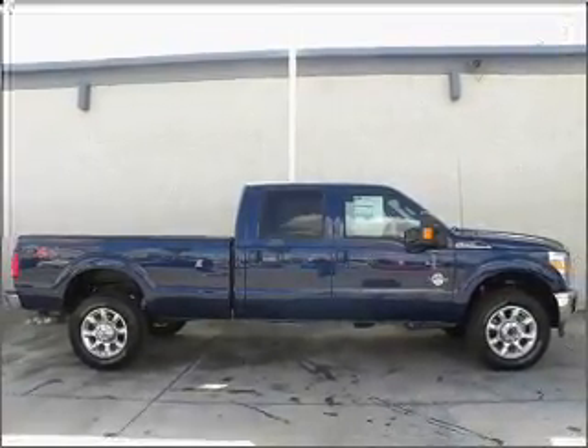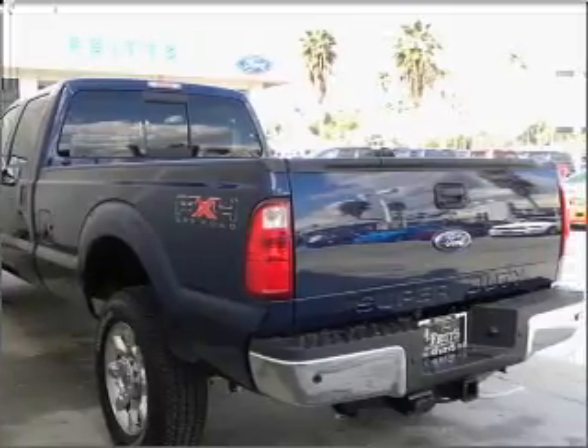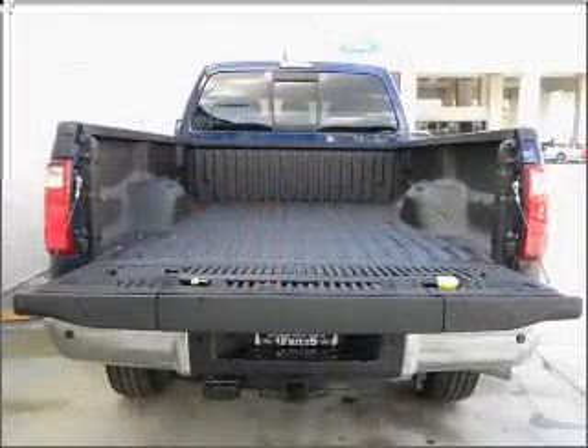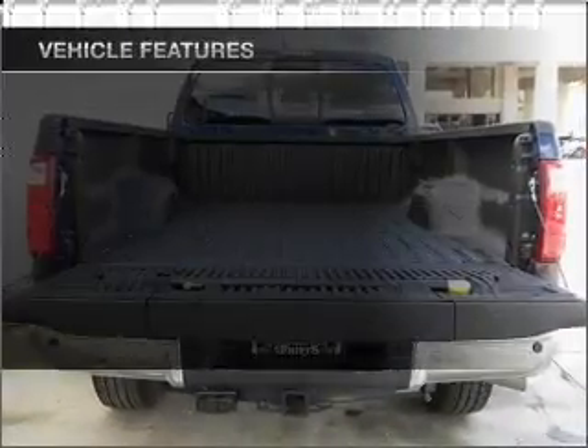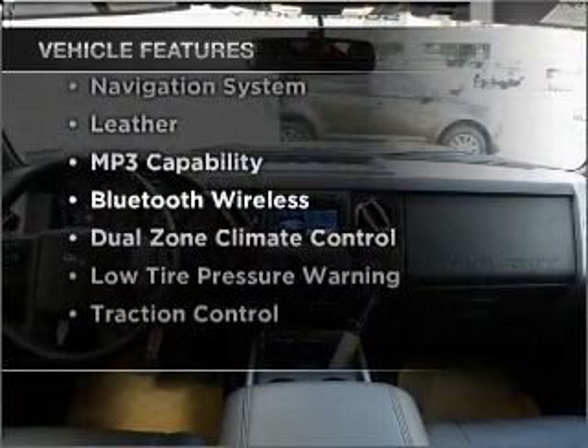GPS navigation will guide you to your destination. Premium wheels lend a distinctive appearance. Tailor the temperature to your preference and your passengers. And with these notable features, you won't want to miss out on the opportunity to own this amazing vehicle.